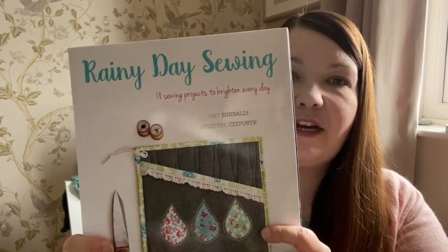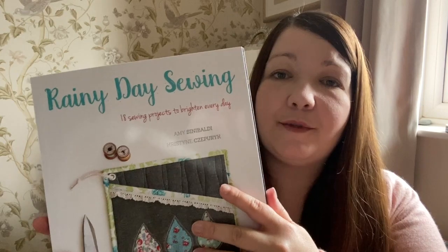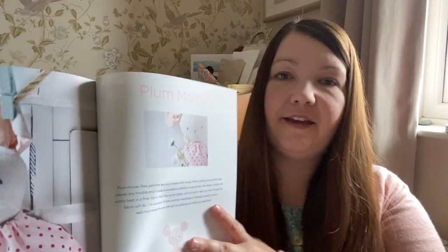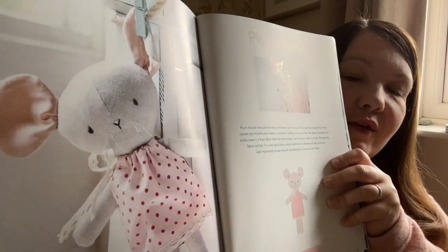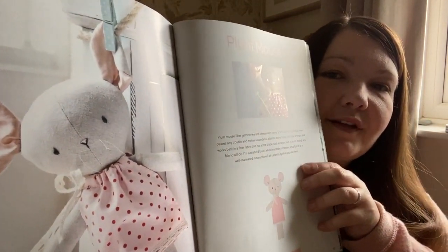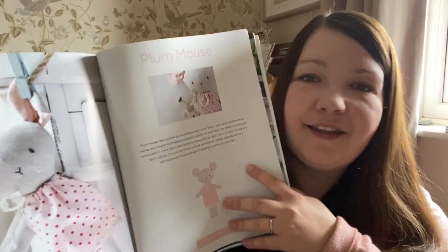This book is called Rainy Day Sewing and the patterns in this book are just absolutely beautiful. So when I decided to make a gift for a little baby I just thought this was just the sweetest little mouse toy. Obviously it's more of a decorative piece for a little baby at this moment.